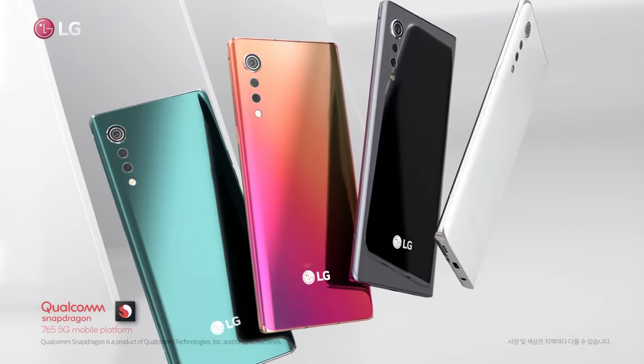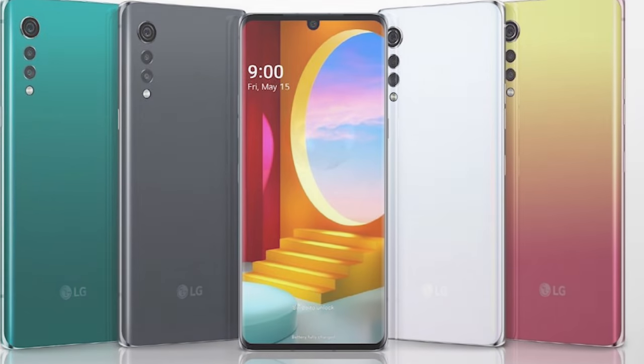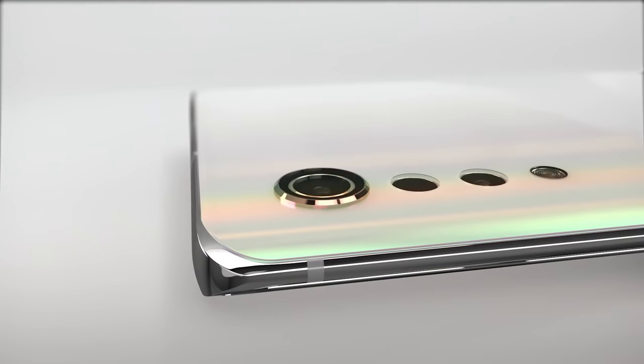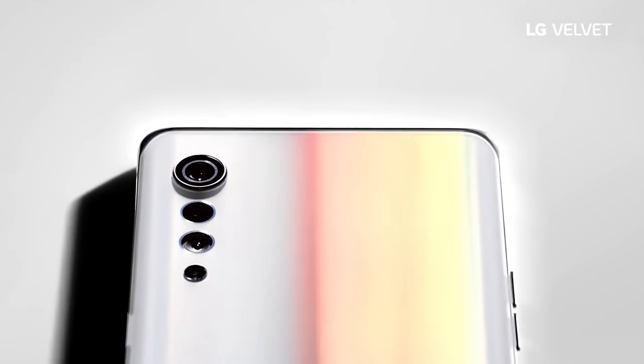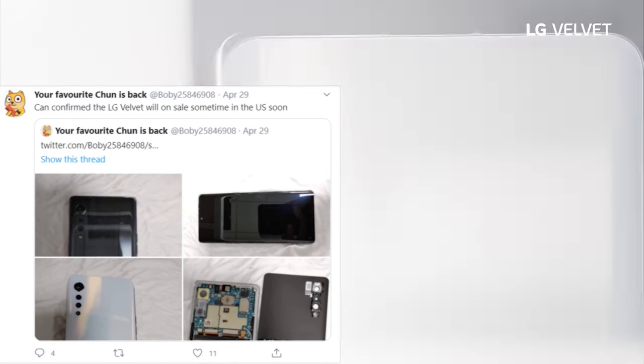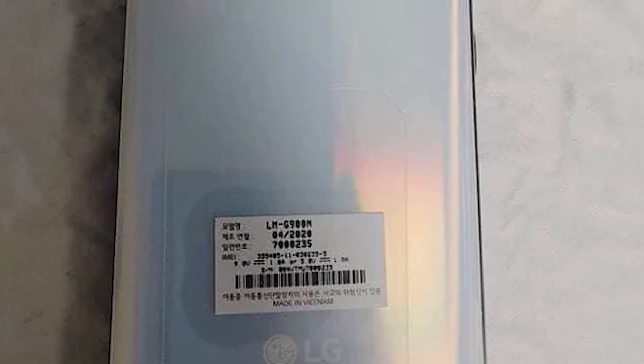An official 35-second teaser was posted to LG's official YouTube channel, confirming the specs and design details. Vietnamese leaker Bobby also posted four detailed shots on Twitter showing the LG Velvet in aurora white and aurora gray. The rear confirms the triple camera setup with water droplet lenses that get smaller going down, all consistent with what's been leaked and shown officially.